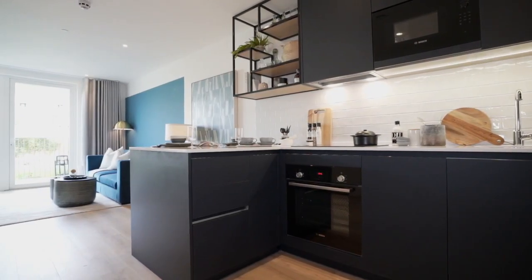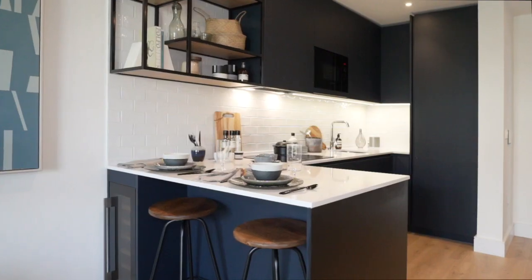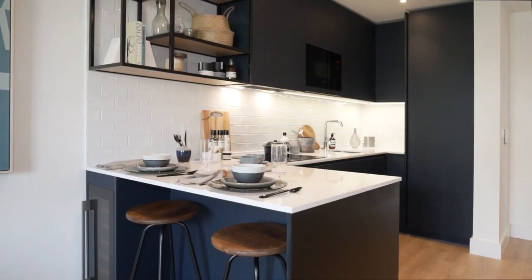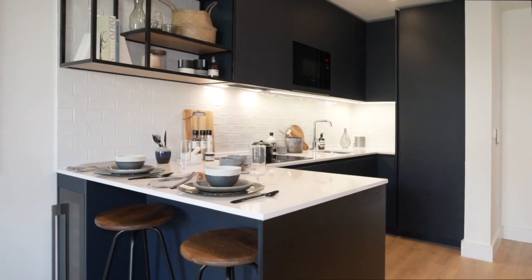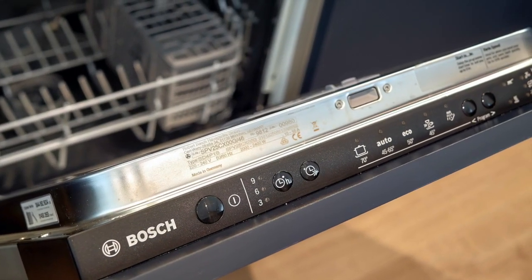Our spacious Manhattan homes offer plenty of features to make it a functional, stylish and comfortable place for you to enjoy. Every home comes with a custom-designed, fully integrated kitchen with top-of-the-range German appliances.